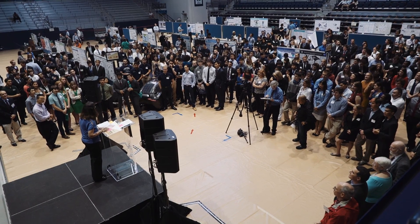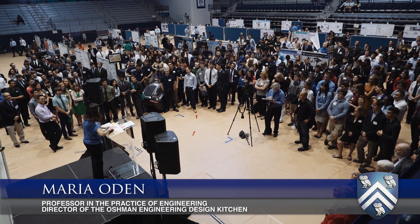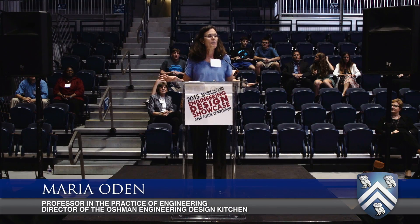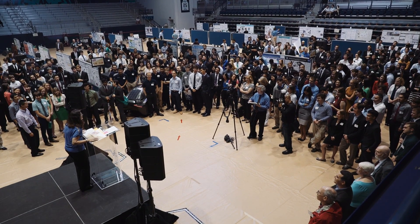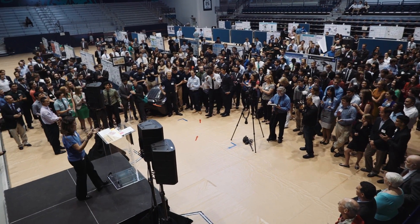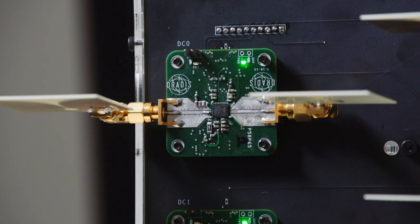For excellence in engineering, first place engineering design award for 2015. This was the top scoring team across all of the teams in every category. This award goes to Dratus. What we've built is a 3D radar video camera.